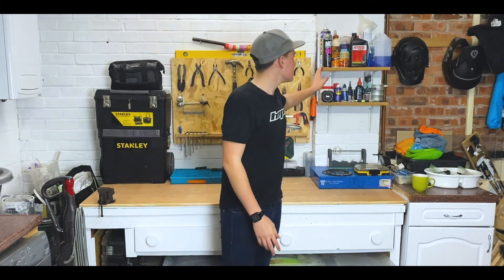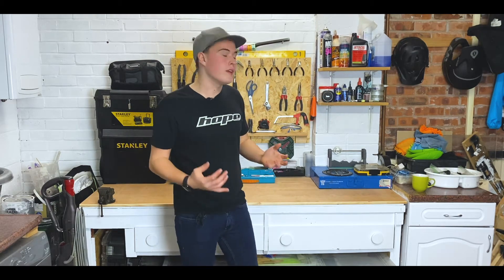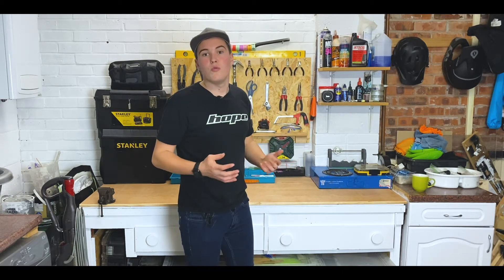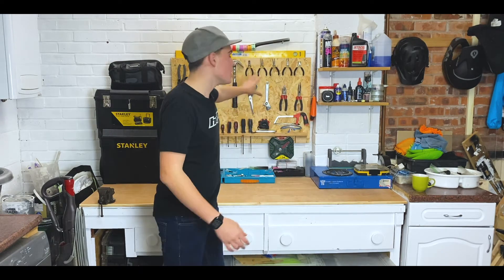I've also kept these little shelves here which look quite nice — I might paint them at a later date. They've got things on like tyre sealants, MO94, degreaser, lube, grease, all that kind of stuff — things that used to be on the shelves that ran across here.